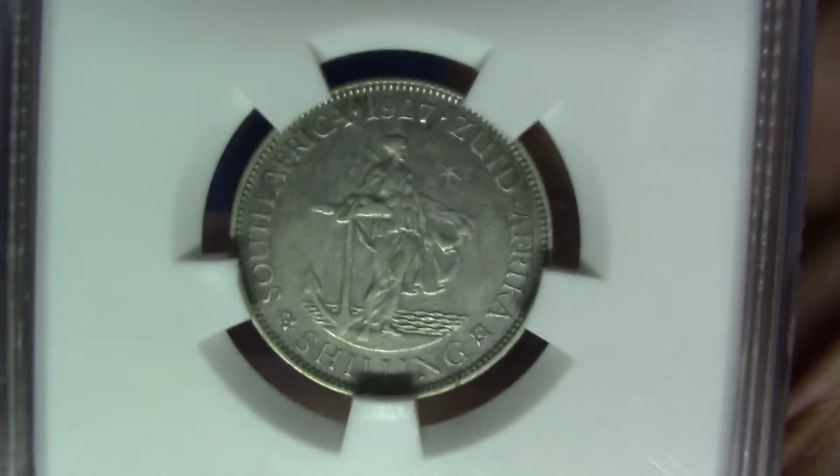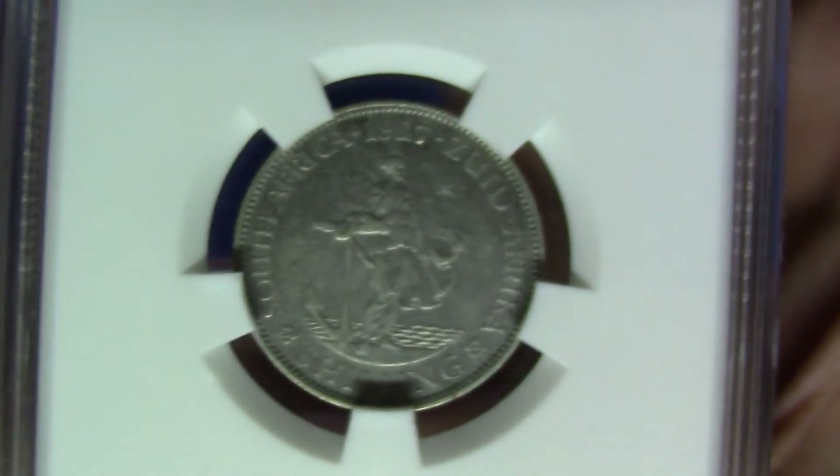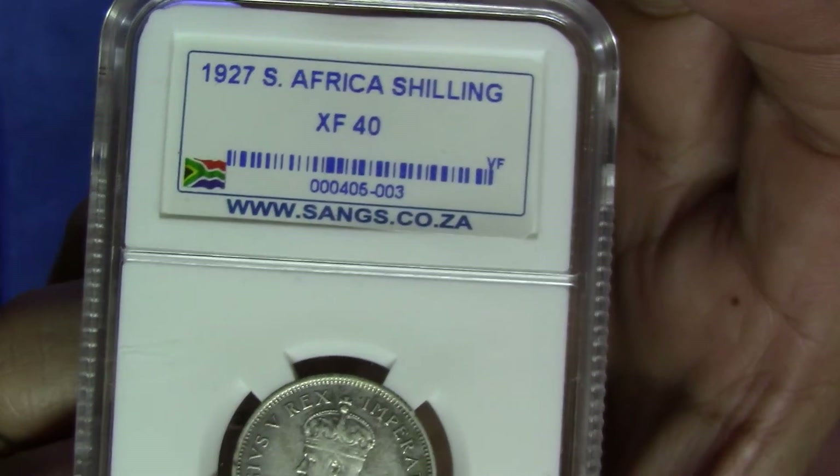But it has seen quite a few things in its life, and this is its final resting place. I hope you got that one right — 1927 shilling, grade XF40.